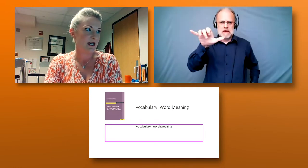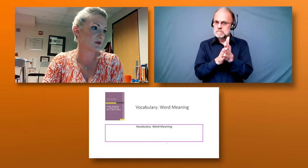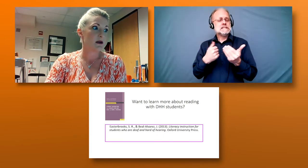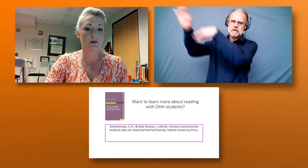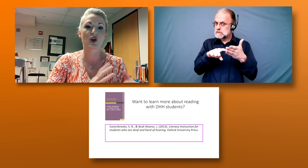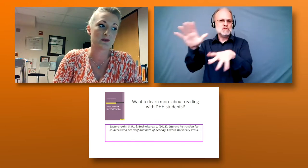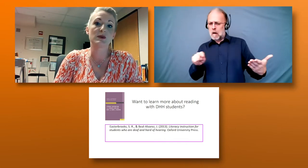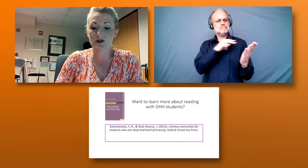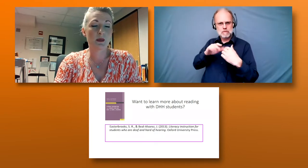Today we're going to talk about vocabulary. I have a recommended reading for you if you're interested in literacy for deaf and hard of hearing students. This book is a pretty easy read and covers the gamut from young children up to adolescent readers, going over each part of reading so you can learn about the current state of research. The book is being rewritten now because it's almost 10 years old, so there'll be a newer version out soon. It covers writing as well, but it's probably more in-depth about reading itself.